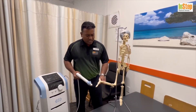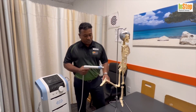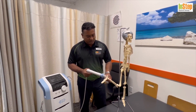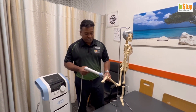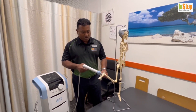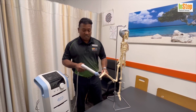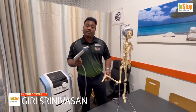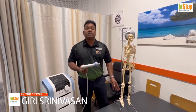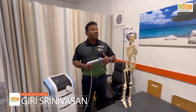Coming down to your foot — plantar fasciitis, heel pain, calcaneal spur, and a lot of conditions in that area. Plantar fascia problems, midfoot tendinitis, hindfoot tendinitis, and forefoot tendinitis — shockwave is very effective for all of these. It has a great effect for all persistent musculoskeletal pain from bumper to bumper.